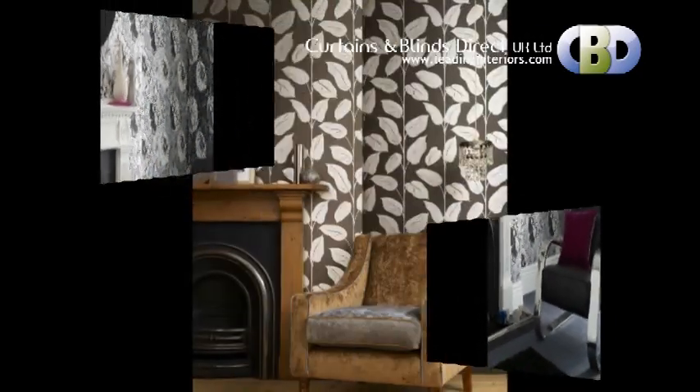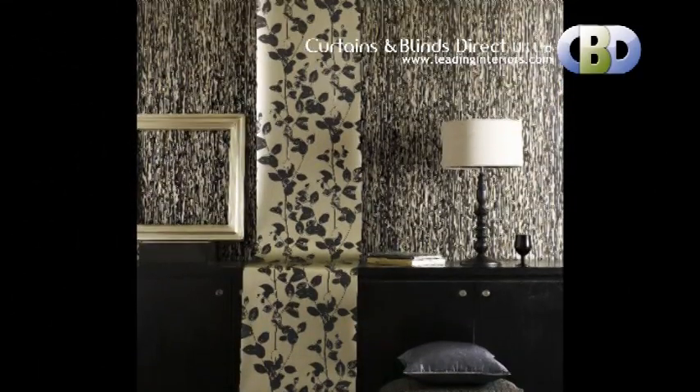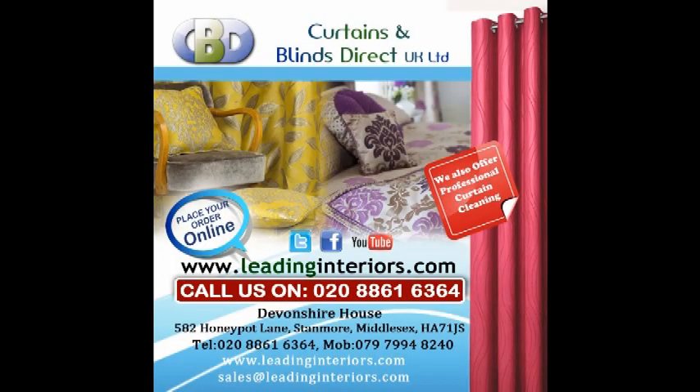Trading with Curtains and Blinds Direct UK Limited will give you memories you will cherish for years. Thank you.